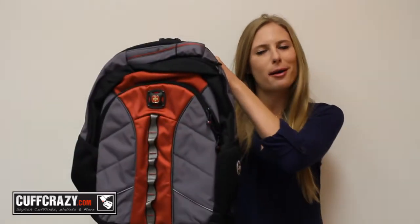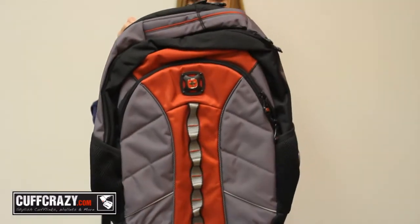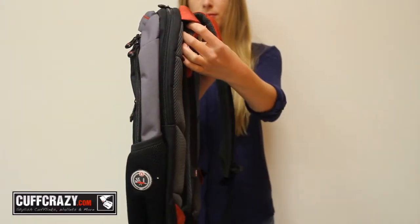Hi everyone, I'm your host Alyssa, and today I'm going to show you this red laptop backpack by Swissgear. This red 16-inch laptop backpack by Swissgear is the perfect bag to carry your essentials.